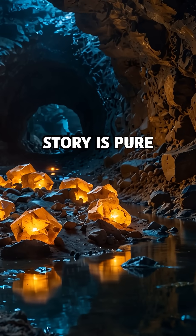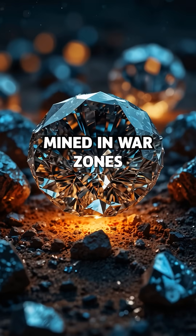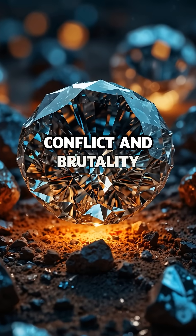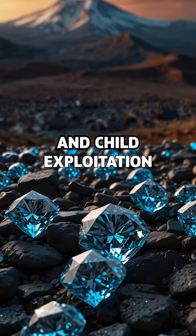But not every diamond's story is pure. Some are called blood diamonds — mined in war zones and sold to fund conflict and brutality. These stones often come at the cost of human lives, forced labor, and child exploitation.